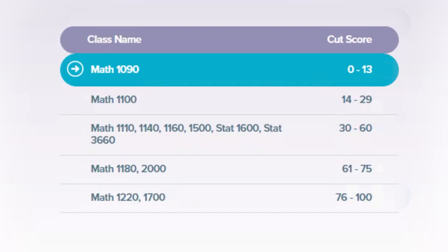Alex will display a list of classes that you are eligible for on the right side of your screen. There may be multiple options. If so, write them down to discuss with your advisor during your first appointment.